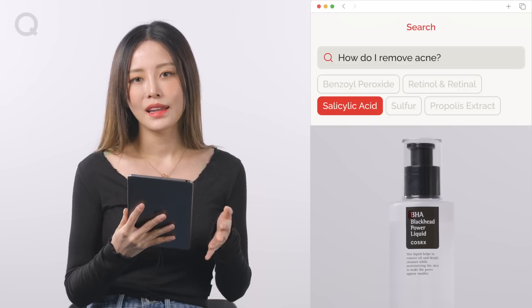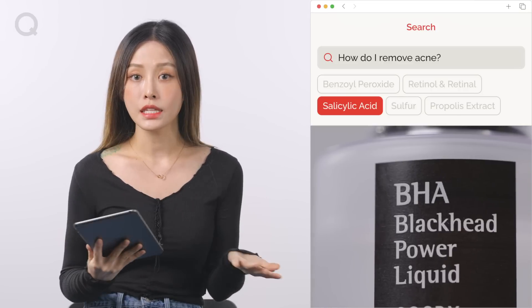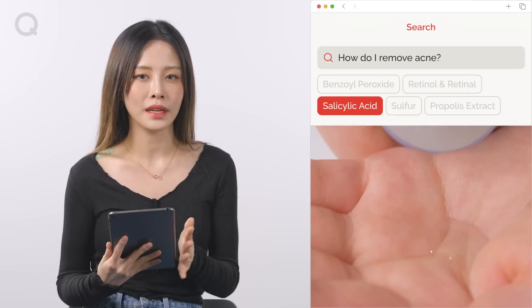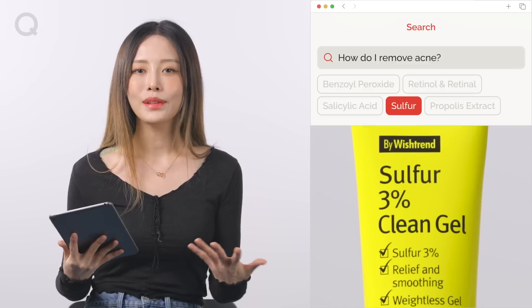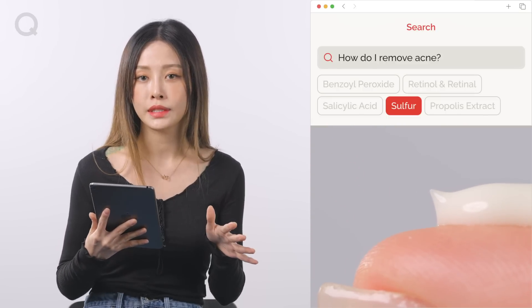Salicylic acid is a chemical exfoliant that prevents your pores from being clogged. This ingredient is more effective than AHA because it is oil soluble, meaning it penetrates the lipid layer of the skin more easily. Now let's talk about sulfur. This helps control excessive sebum by naturally drying your skin. If you want to suppress accumulation of pus in the early stages of acne development, I recommend using sulfur in small amounts.